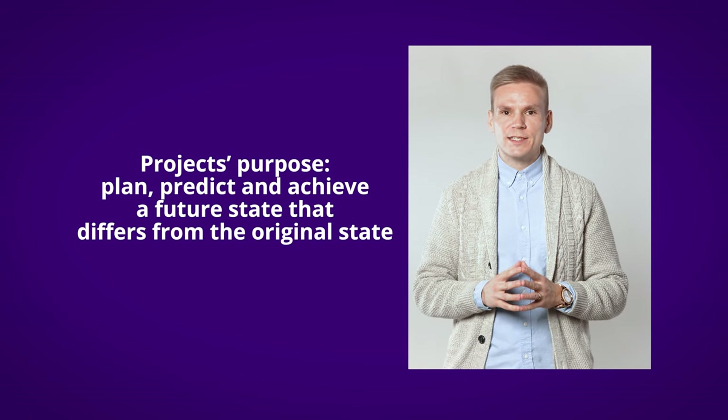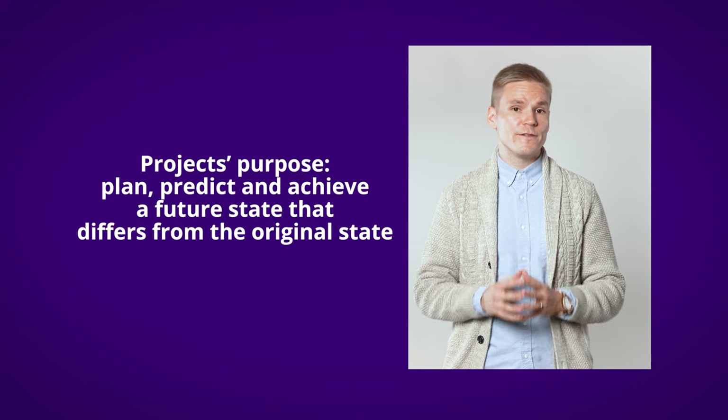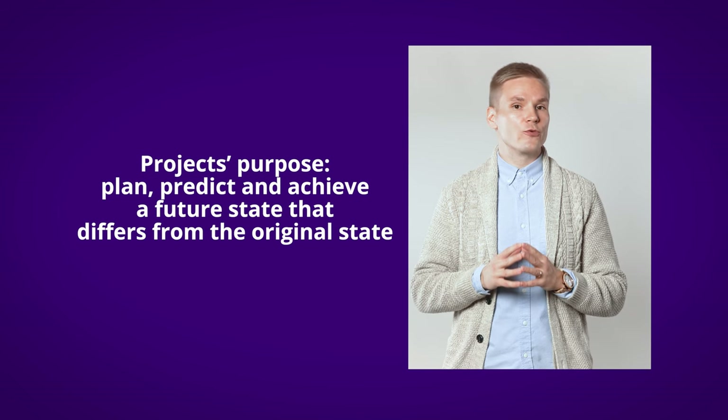The purpose of a project is to plan, predict, and achieve a future state of affairs that differs from the original state. So projects are fundamentally about achieving some kind of change, for example to a company or even society. In turn, sustainability of organizations and society is achieved through changes, which implies that projects are the form of organizing that drives sustainable development.